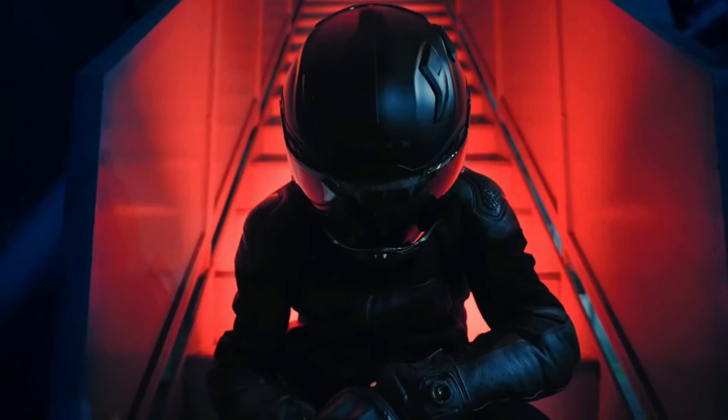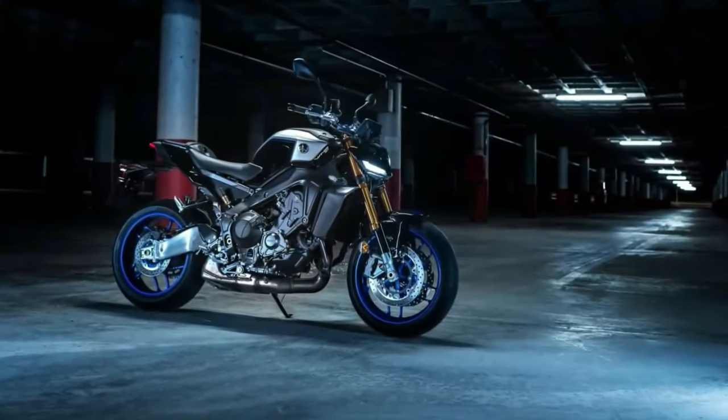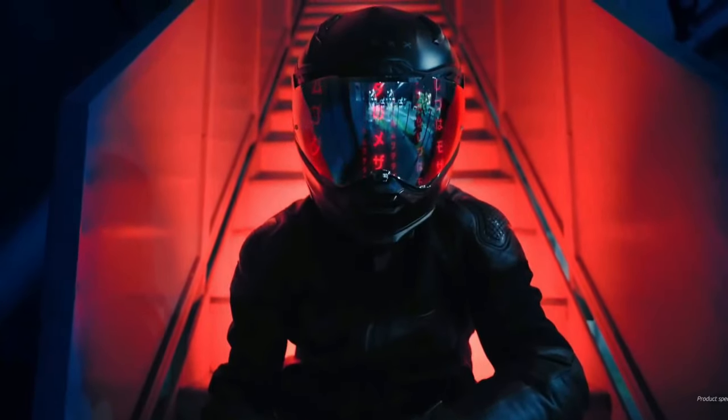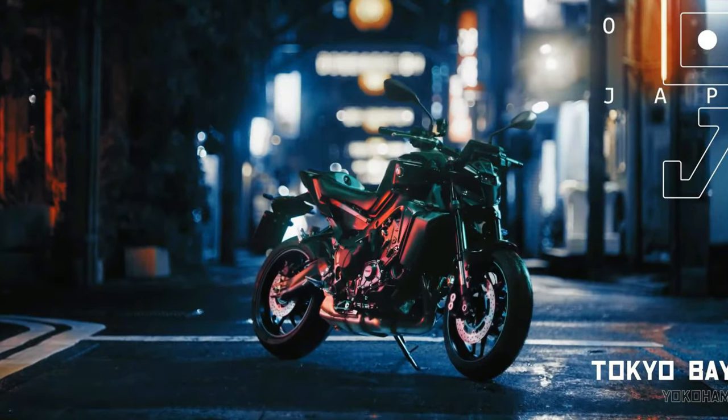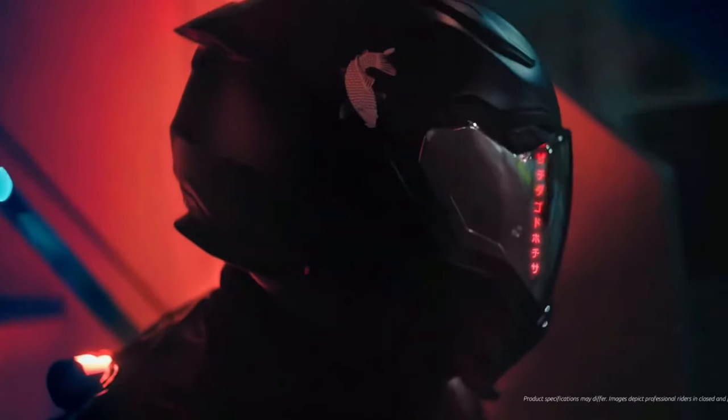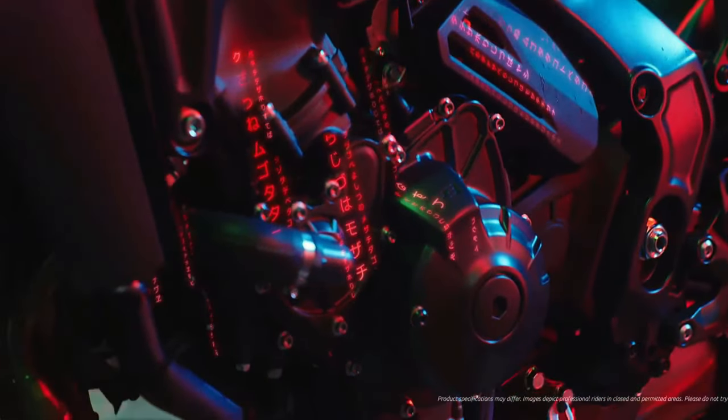The 2025 Yamaha MT-09 YAMT represents a bold leap forward in the world of naked sport bikes. Building upon the legacy of its predecessors, the latest iteration combines cutting-edge technology, refined engineering, and a dynamic design philosophy that appeals to both seasoned riders and newcomers alike.